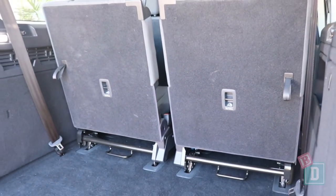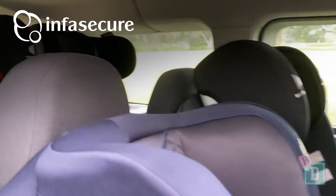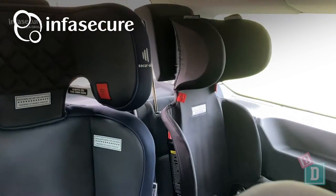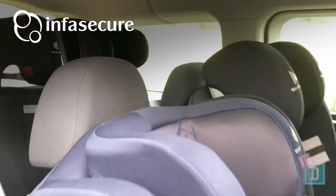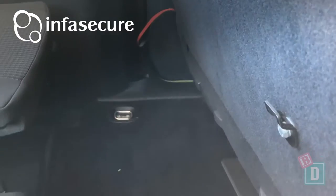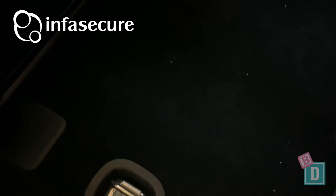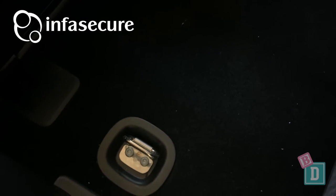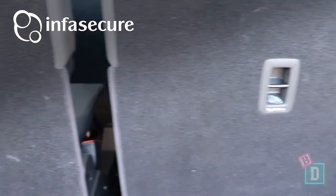I managed to easily install five Infosecure child seats in here — the Aspire More, the Attain More, the Achieve More, the Accomplish More, and the Versatile folding booster seat. The central second row seat has the top tether anchorage on the back of the seat back, and for the outer two seats they are in the floor behind the second row seats. In the third row they are on the back of both of those seats.